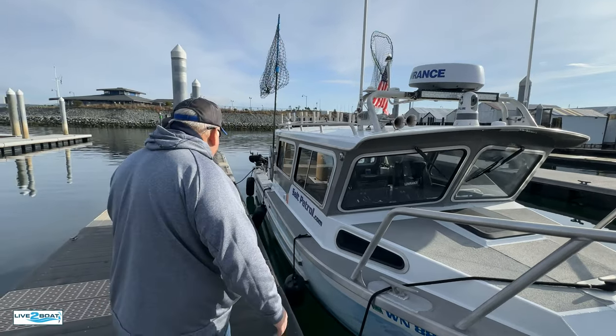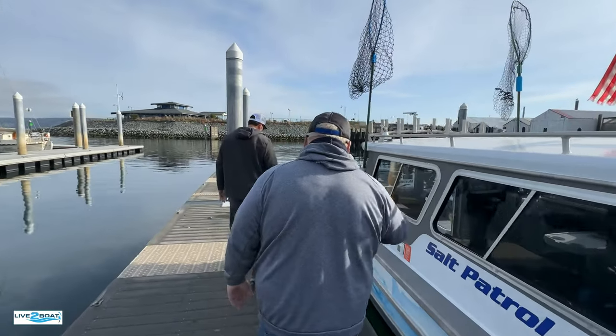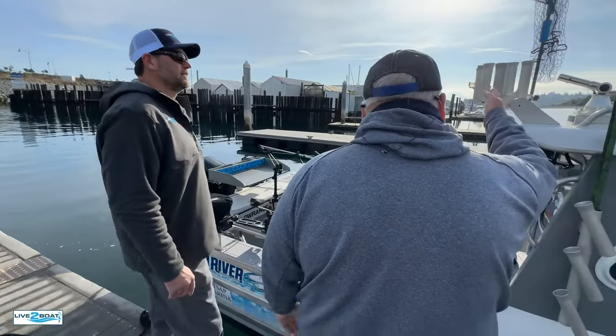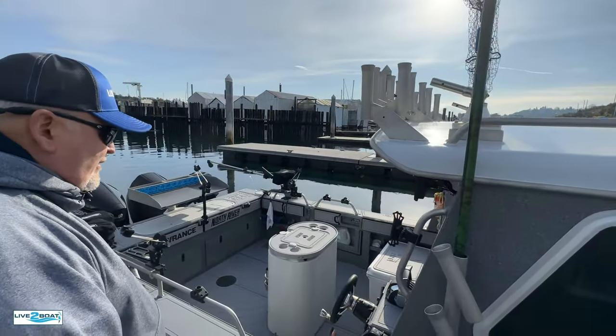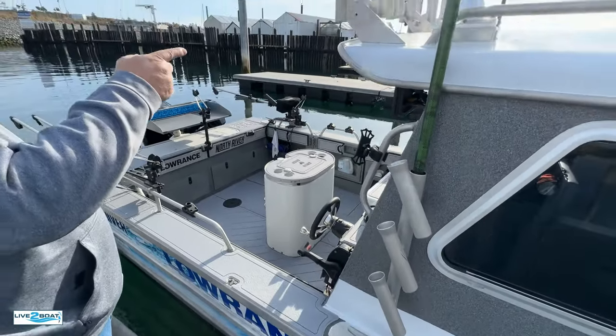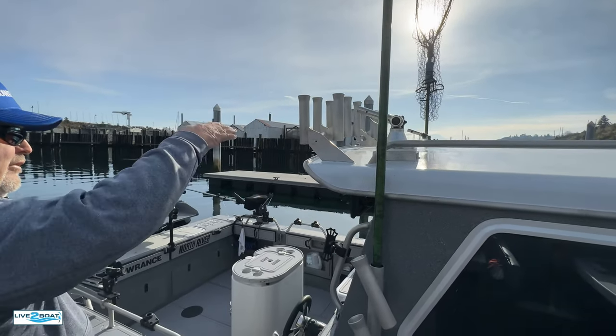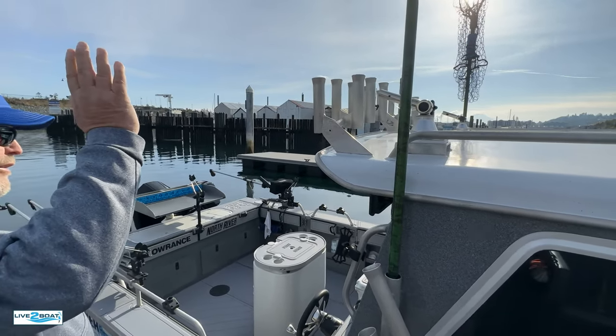Let's check out the F deck here. Got shore power there, rod holders on the sides and on top — lots of rod storage. Two nets, one on each side. And then we have outrigger mounts here that rotate, so when we're fishing tuna we can put the outriggers out.